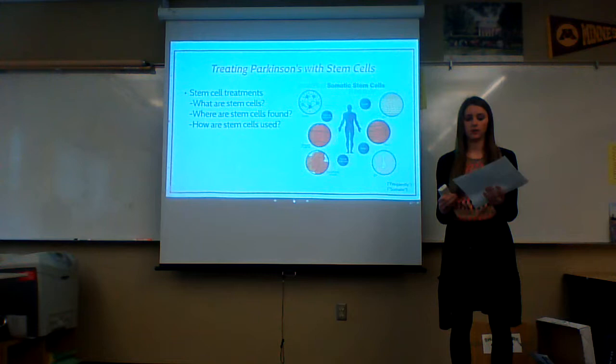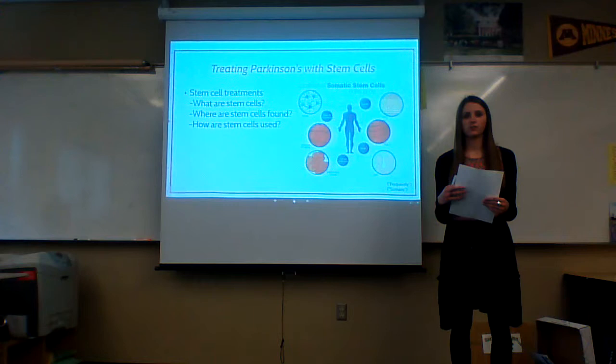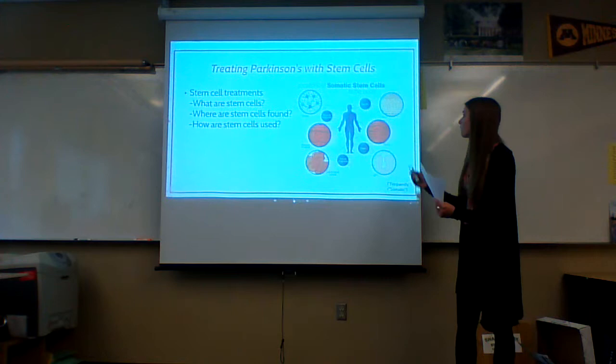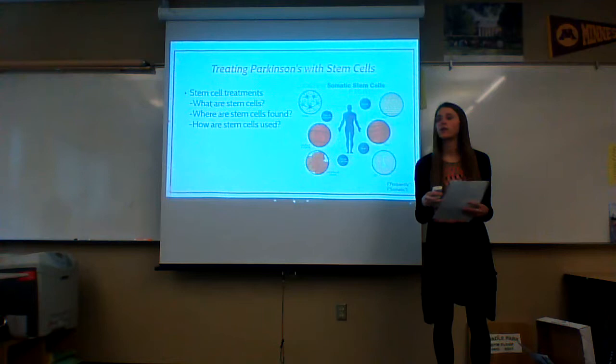My claim is that adult stem cell treatments need to be standardized in the United States because of the overwhelming benefits for the patients and their families. Stem cells are undifferentiated cells and, according to the National Institute of Health, they can become any type of cell. They come from different areas of the body: the brain, blood vessels, skeletal muscles, bone marrow, blood, liver, gut, heart, skin, and teeth.